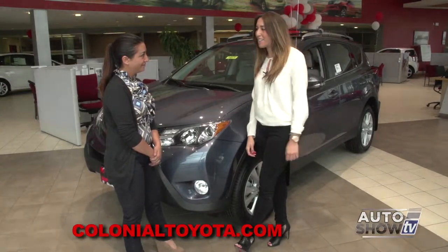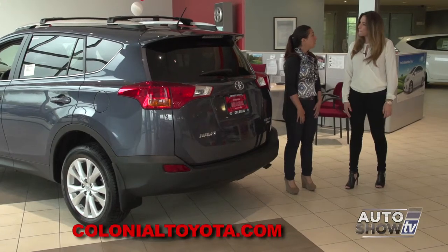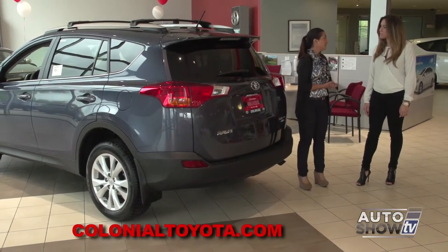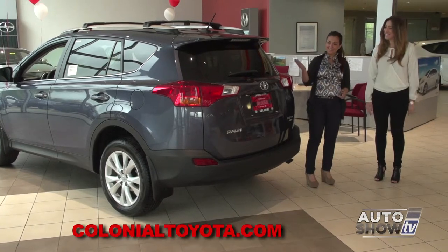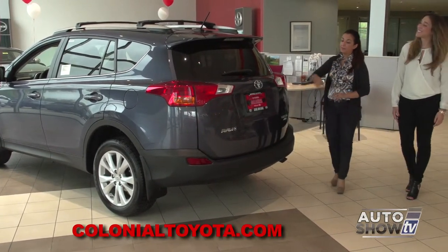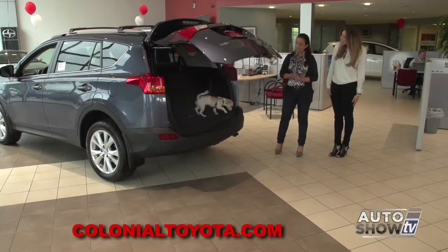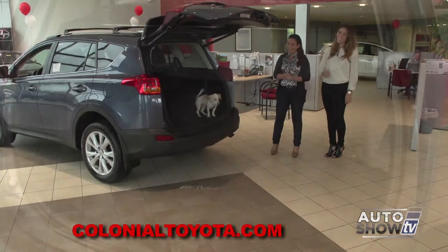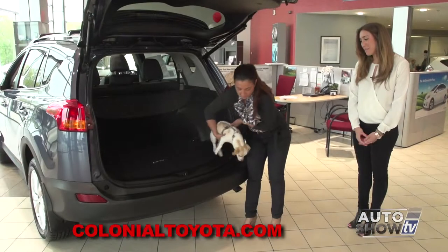All right, Amanda, let's take a walk around back. Tell us about the height-adjustable power liftgate. Well, it is fully adjustable, which is really nice, especially for people who are short, like myself. It's very easy — when it's fully up, it can stop at a certain point depending on your height and what you'd like. And as you can see, we've got Teddy in the back. We're going to put Teddy down for a moment. Hi, Teddy.